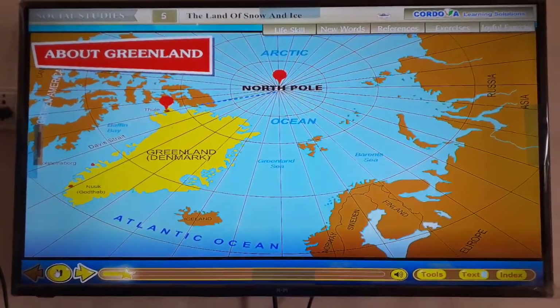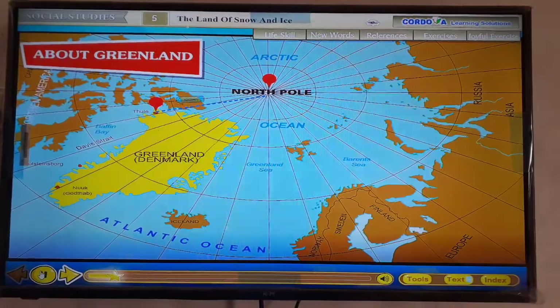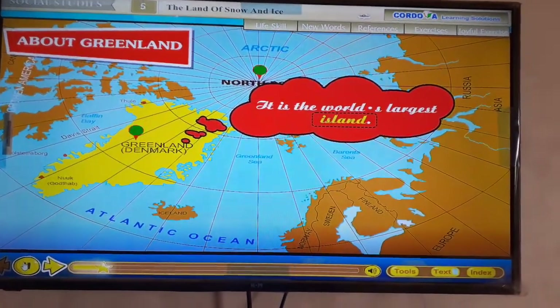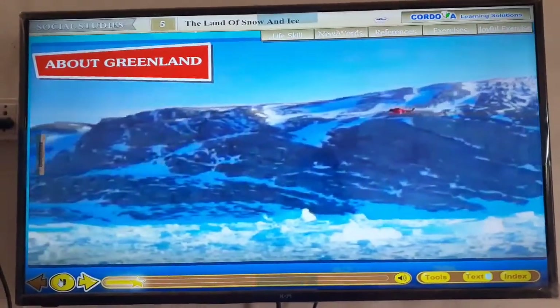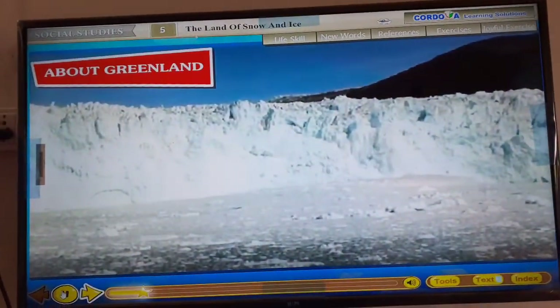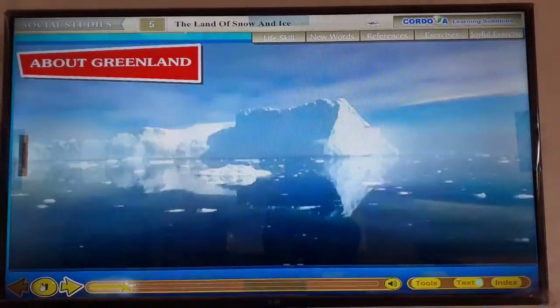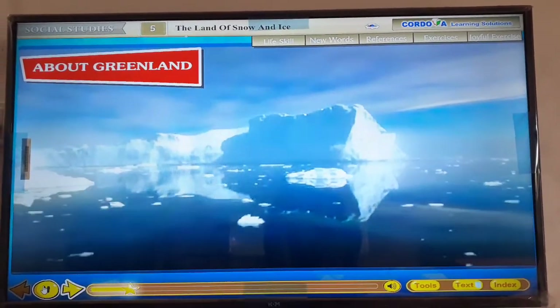Greenland lies near the North Pole. Its northernmost point is just 650 km from the North Pole. It is the world's largest island. Most of the time, it is buried under a thick sheet of ice. Due to this, the settlement is restricted to the coastal areas. There are very few large towns in Greenland.